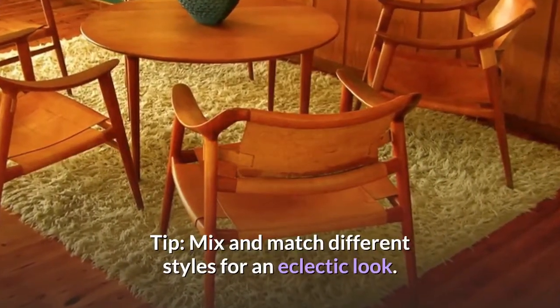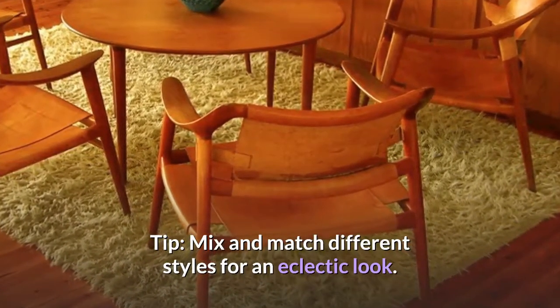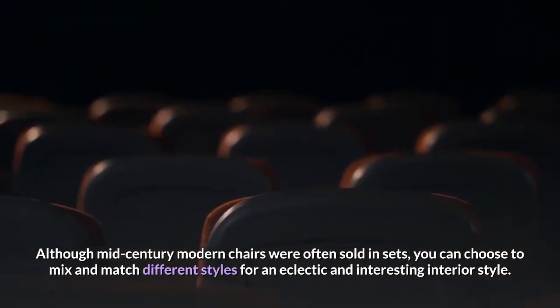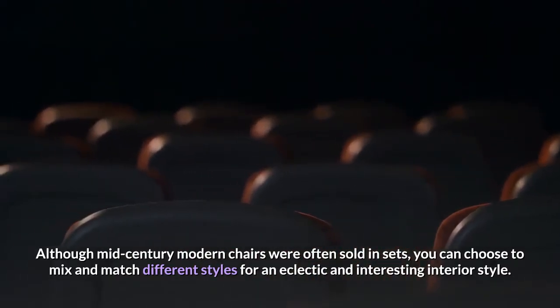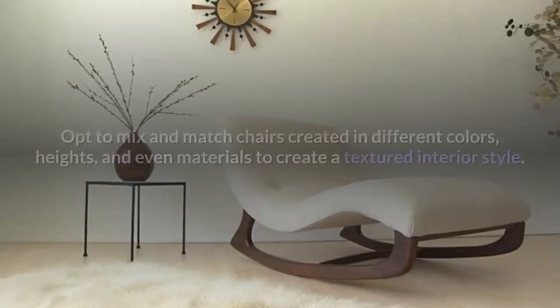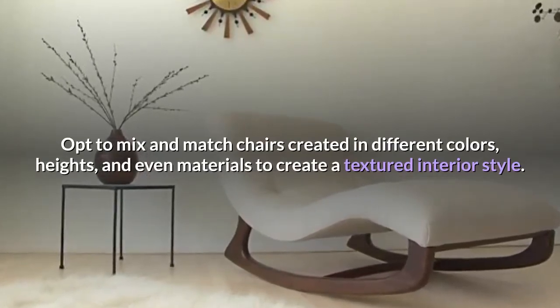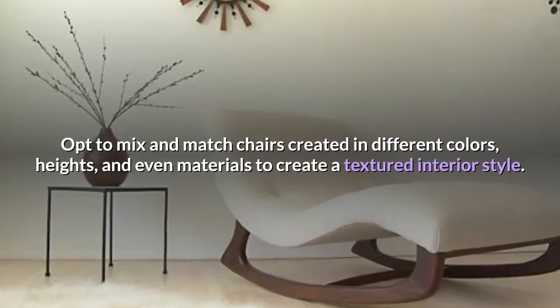Mix and match different styles for an eclectic look. Although mid-century modern chairs were often sold in sets, you can choose to mix and match different styles for an eclectic and interesting interior style. Opt to mix and match chairs created in different colors, heights, and even materials to create a textured interior style.